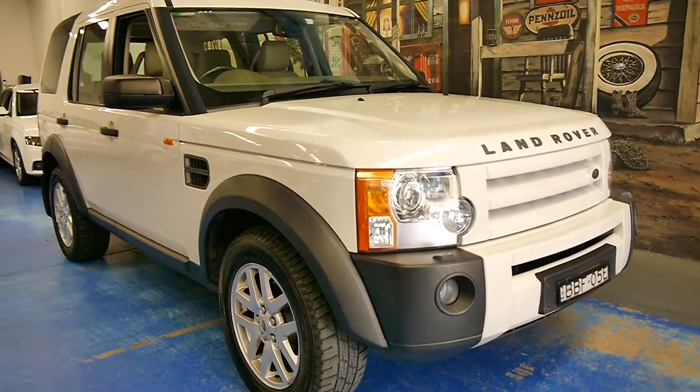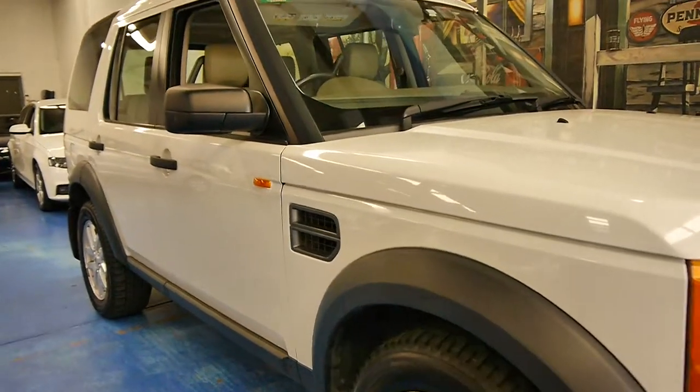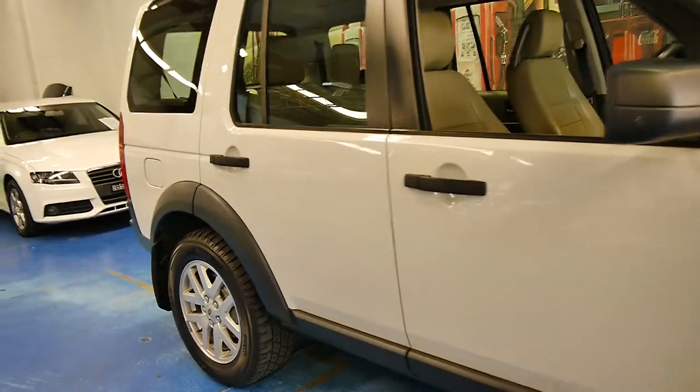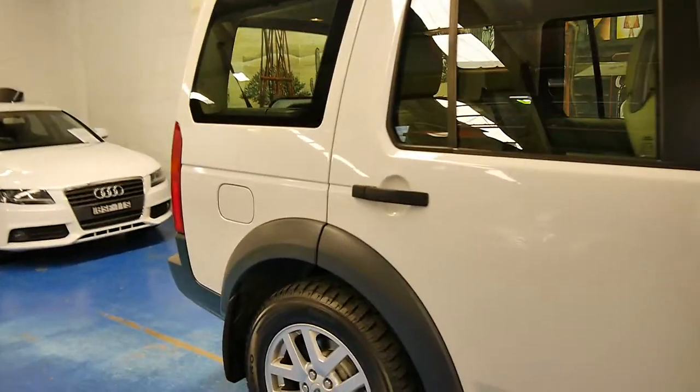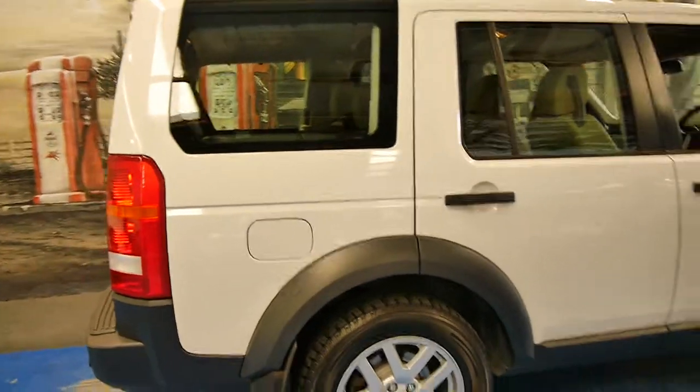Today we have for you a 2007 Land Rover Discovery. It's a Discovery 3 and it is the update model. It's got Xenon lights and this particular car is an SE, so it's got leather seats as well.